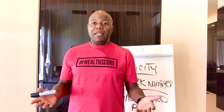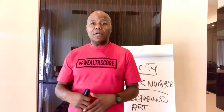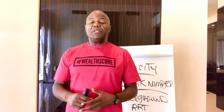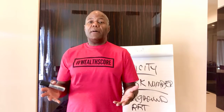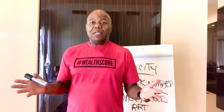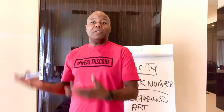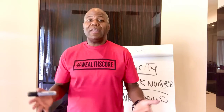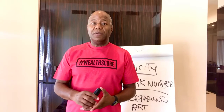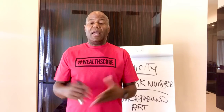I personally had a challenge with an inaccurate background report that caused me to be declined for preferred accounts like black cards, platinum American Express cards, and other credit. More recently, I was applying to lease a condominium and was not instantly approved — not because of my credit, but because of a traffic violation I had in 1997.